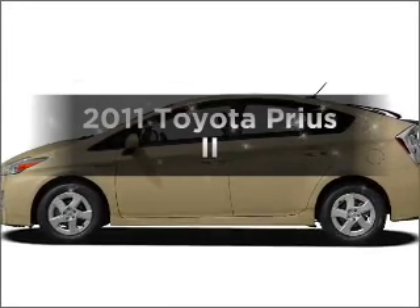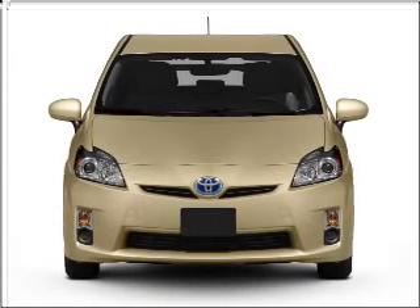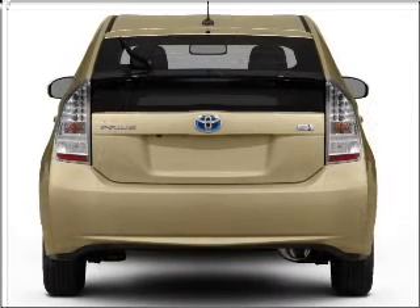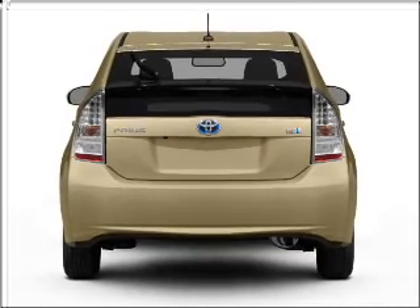Check out this 2011 Toyota Prius. Everything you need under one roof with this great vehicle. With an efficient four-cylinder engine connected to a smooth shifting automatic transmission. Brake safely with the anti-lock braking system.